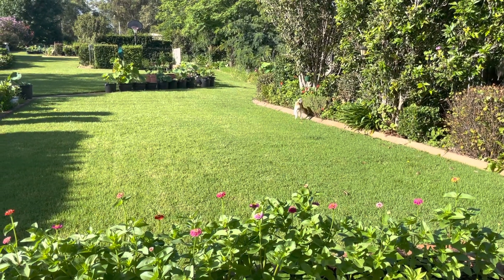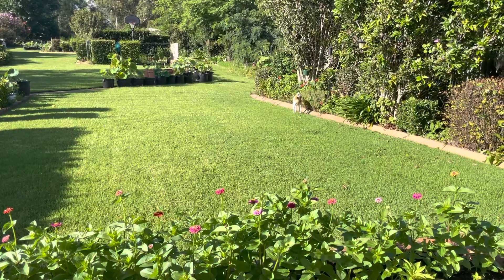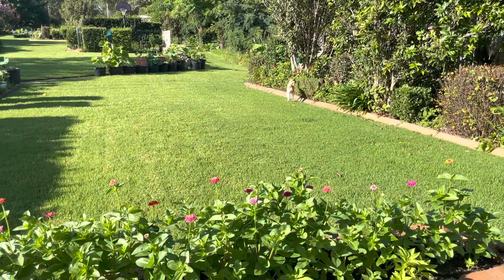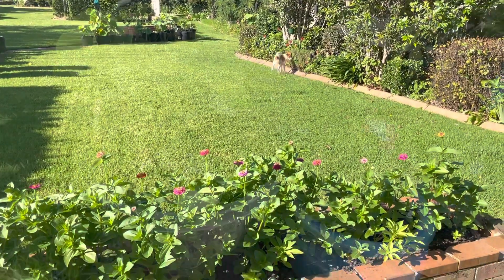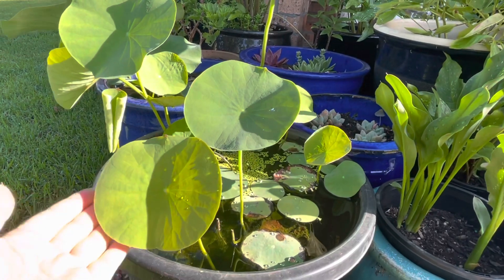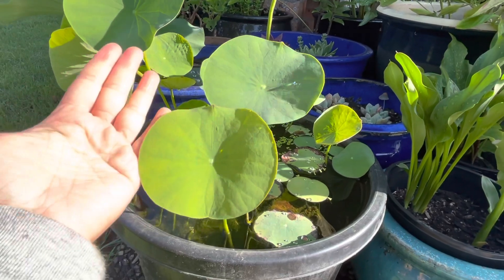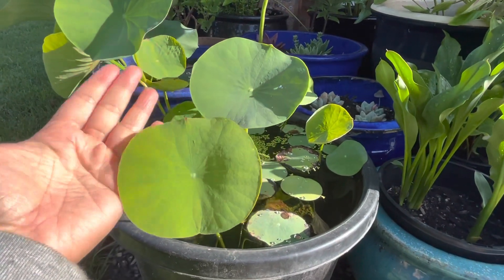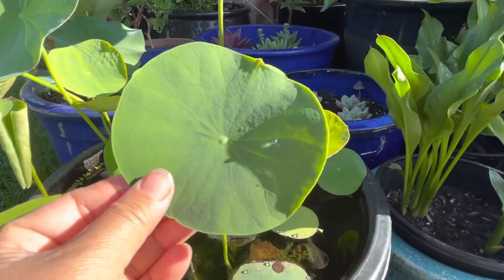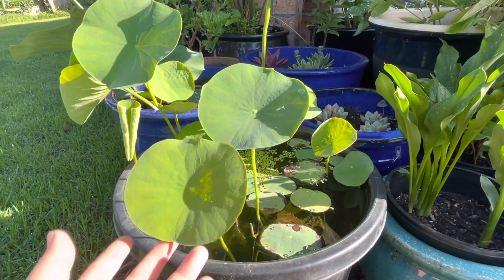Good morning everybody, it's 8 o'clock and today I'm on a quest to find the biggest lotus leaves growing in the garden right now. Let's go. First up, this one is my miniature double pink lotus — the leaves are just palm size, smaller than my hand. And of course when it produces flowers, it's also very small.